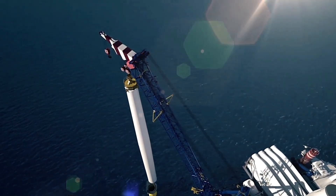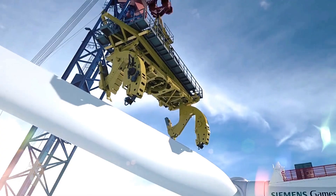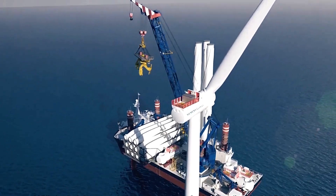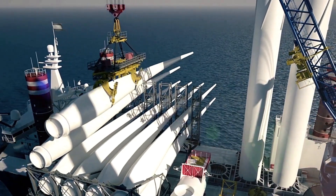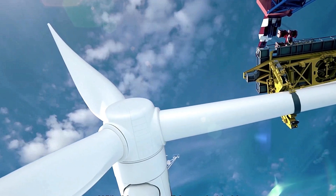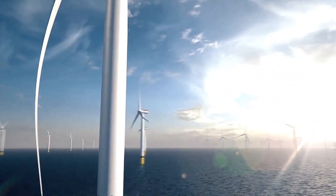The SG-7.0-170 is ideal for high wind conditions with a capacity of 7 megawatts. On the cutting edge, the SG-14-2222DD model can produce an astounding 14 megawatts of power. These technological advancements highlight Siemens Gamesa's pivotal role in advancing sustainable energy worldwide.